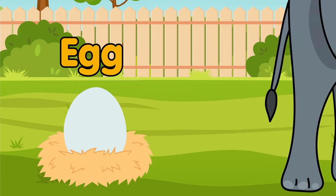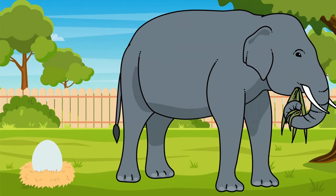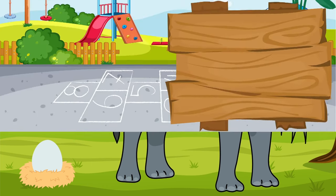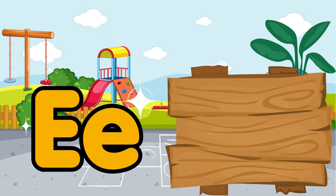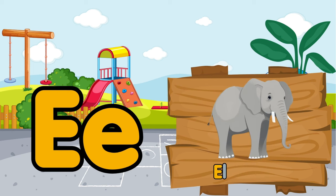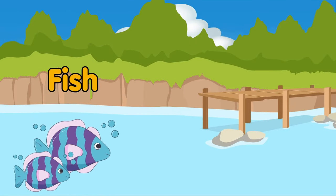The egg is small, but the elephant is very big. E is for egg. E is for elephant.